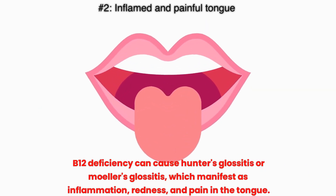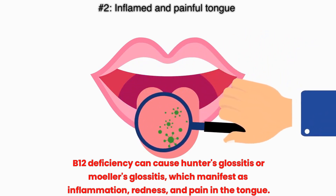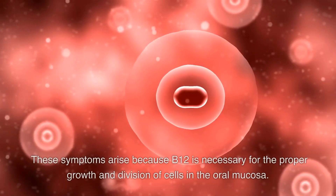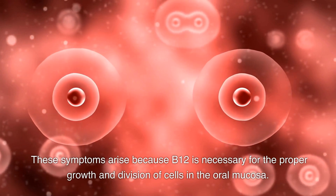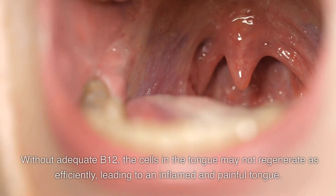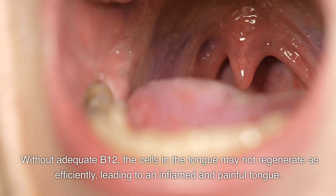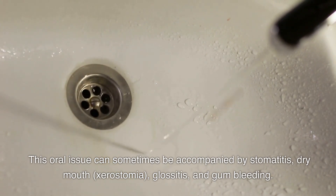Number 2: Inflamed and painful tongue. B12 deficiency can cause Hunter's glossitis or Möller's glossitis, which manifests as inflammation, redness, and pain in the tongue. These symptoms arise because B12 is necessary for the proper growth and division of cells in the oral mucosa. Without adequate B12, the cells in the tongue may not regenerate as efficiently, leading to an inflamed and painful tongue. This oral issue can sometimes be accompanied by stomatitis, dry mouth (xerostomia), glossitis, and gum bleeding.